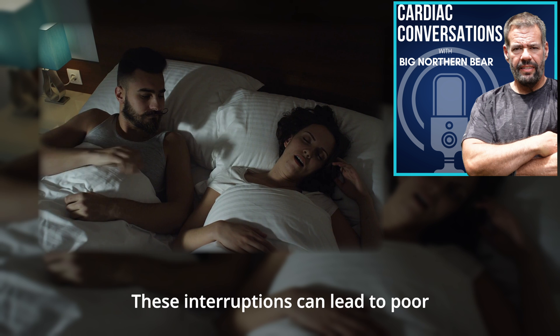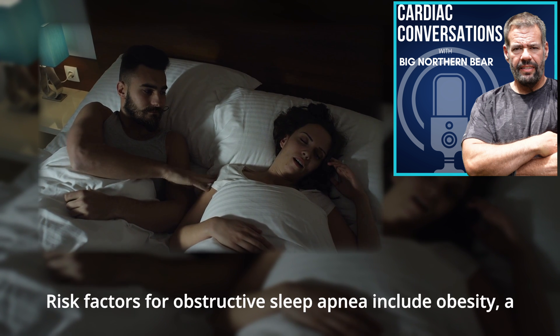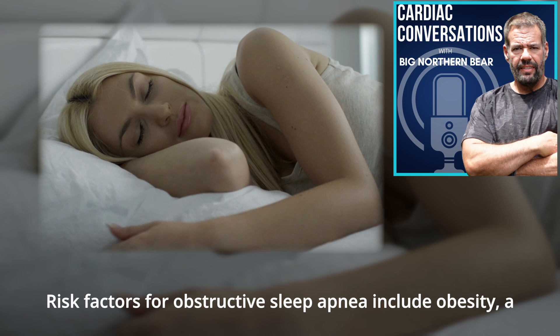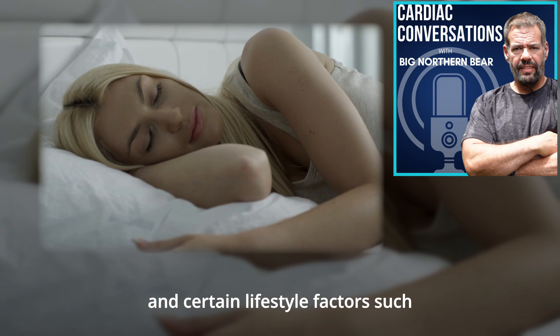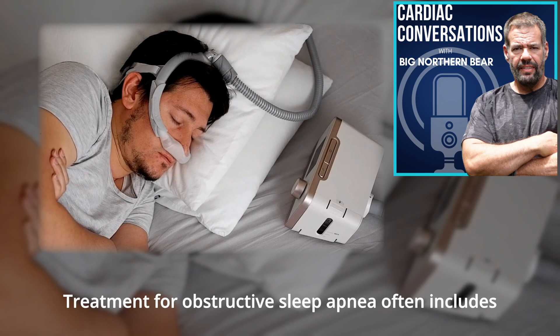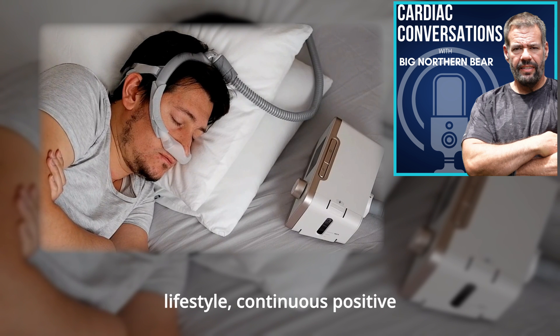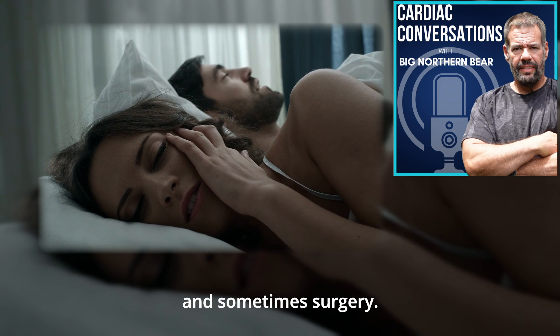These interruptions can lead to poor sleep quality and daytime sleepiness. Risk factors for obstructive sleep apnea include obesity, enlarged neck circumference, family history, and certain lifestyle factors such as smoking and alcohol consumption. Treatment for obstructive sleep apnea often includes lifestyle changes, continuous positive airway pressure or CPAP devices, and sometimes surgery.